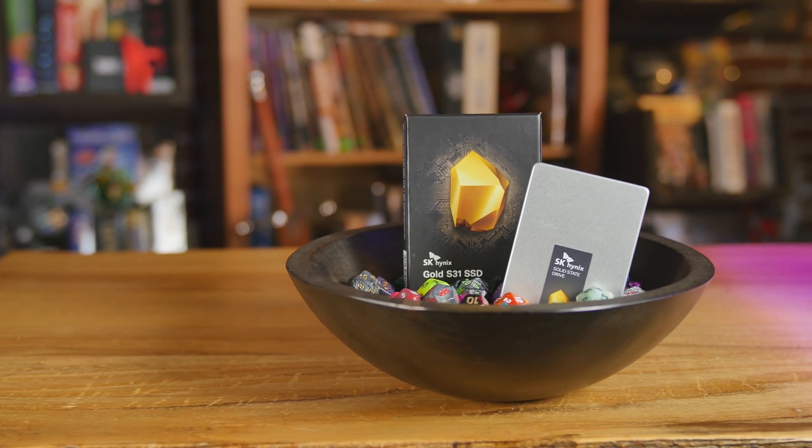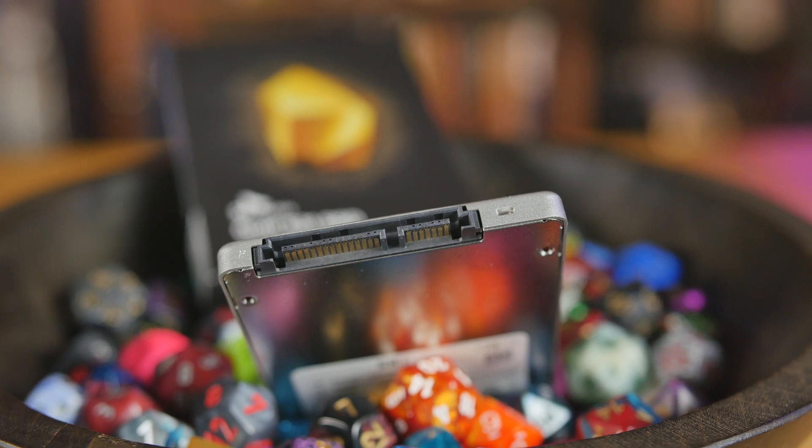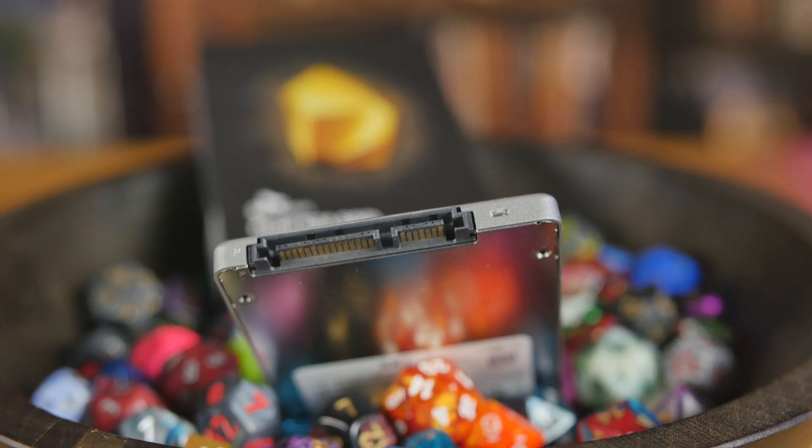SK Hynix is back in the retail SSD market. Right here I'm holding the S31 Gold — this is the one terabyte version. It also features the fourth generation Quartz controller made by SK Hynix themselves. Let's talk for a minute about SK Hynix before we get into the review with benchmarks, and also discuss why we're doing an SSD video in 2019 and not an M.2 video.